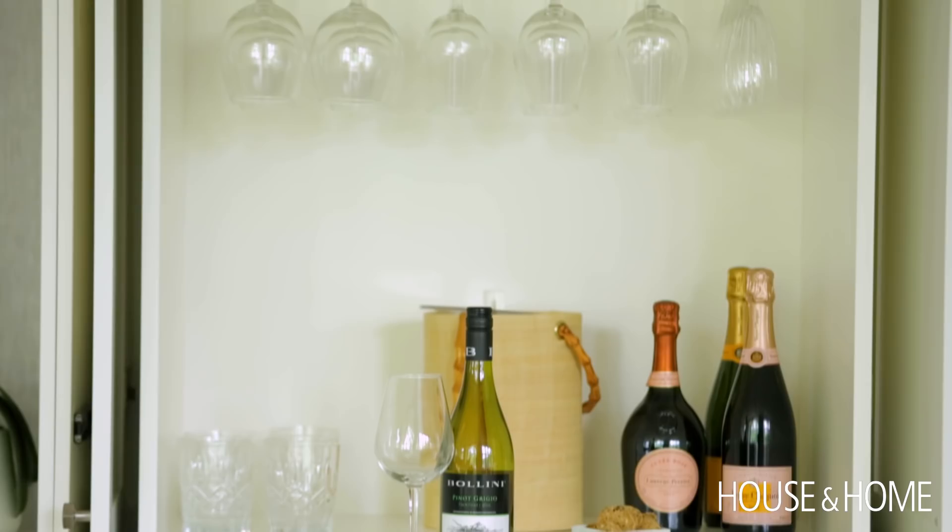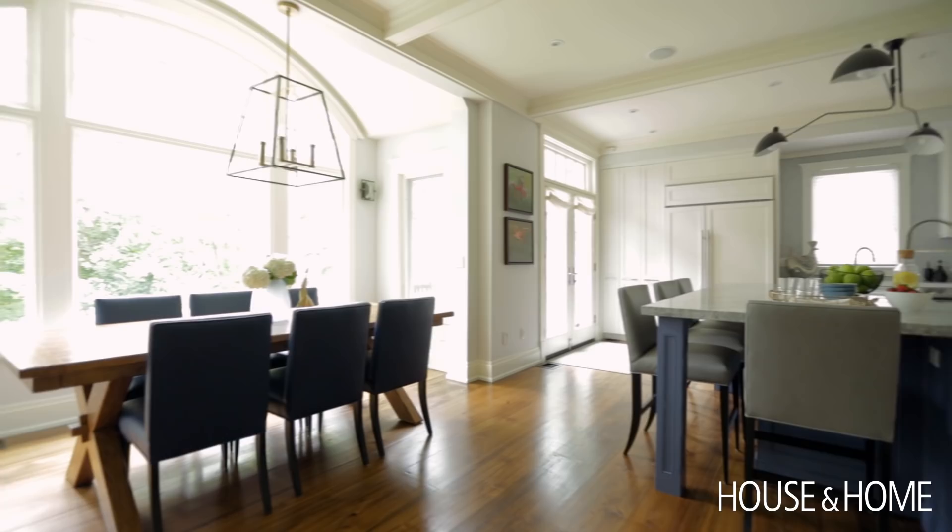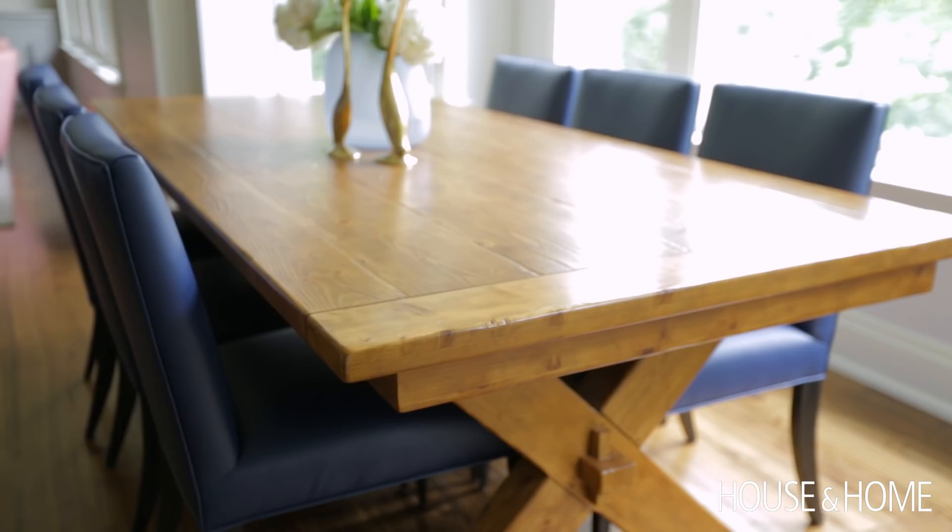The dining area is in the transition space as well. They already had a table, so we just had some chairs made to bring that blue in in a more toned-down fashion, and added a new light to frame it all. It's got beautiful windows around it, so it's really functional and they can entertain easily.